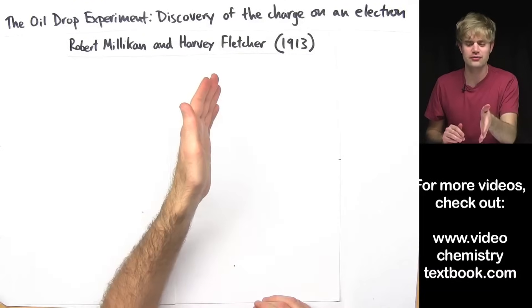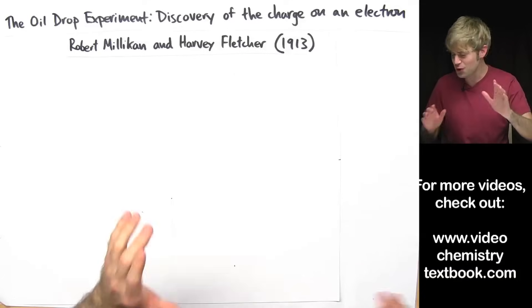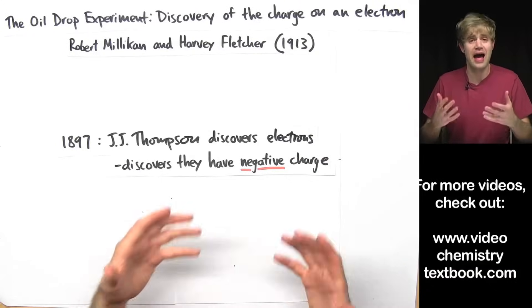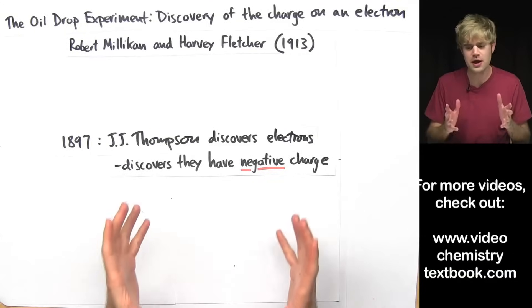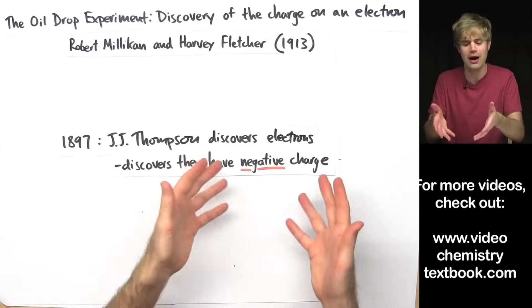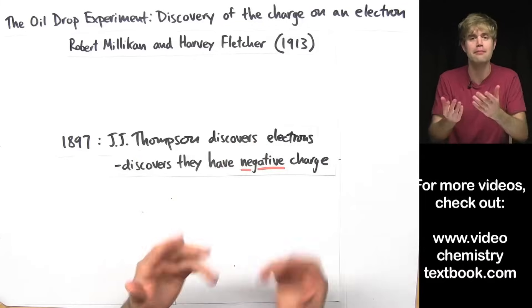Let's talk about how Robert Milliken and Harvey Fletcher discovered how much charge electrons have by using their oil drop experiment. Now, before this happened, in 1897 JJ Thompson discovered that atoms have electrons and that electrons have negative charge. But he wasn't able to figure out how much negative charge electrons have, because charge is something that can come in different amounts. Scientists wanted to put a number on it and figure out exactly how much negative charge each electron had. This was tricky because you can't just take an atom, pull out an electron, and measure its charge.